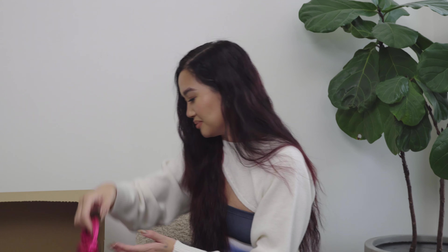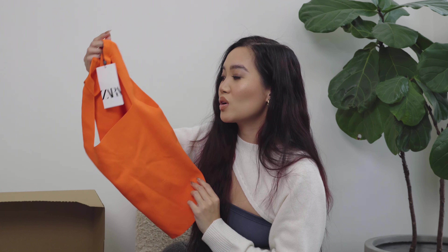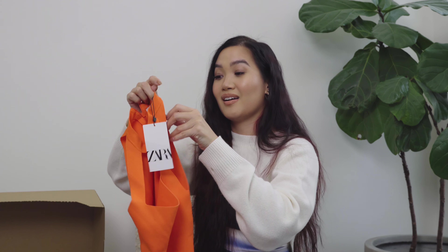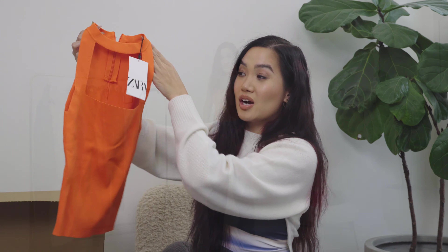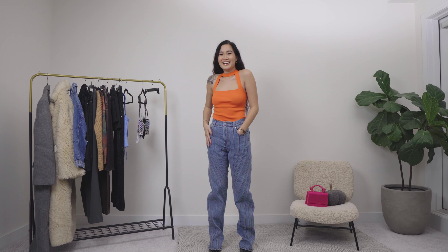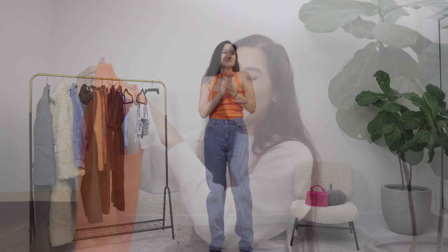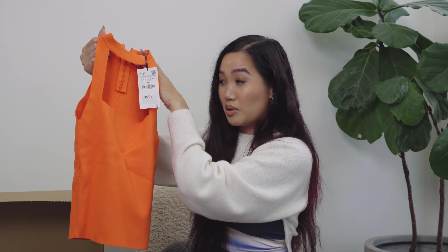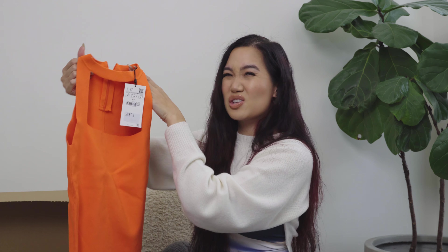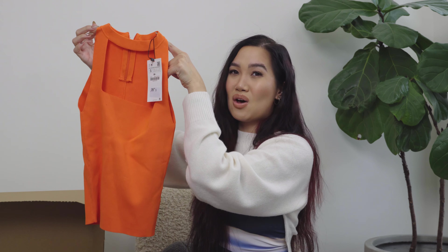In the photo on Zara I thought this was more of a burnt orange, but it's definitely more Halloween jack-o-lantern orange. It's a cutout bodycon style fabric shirt — I'm sure it will look beautiful on, I just don't know about the orange. It's very orange for fall; that color feels more like summer to me. And how many sleeveless shirts do I need for fall?